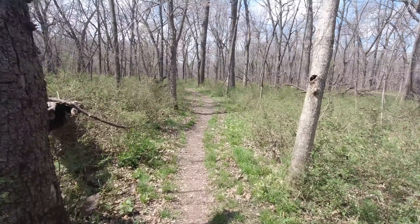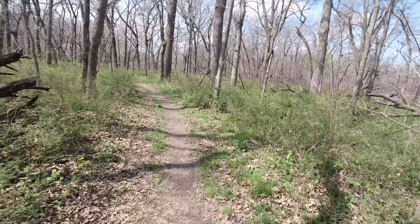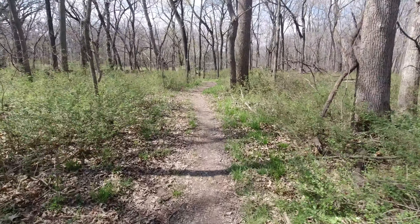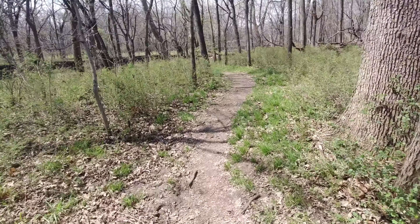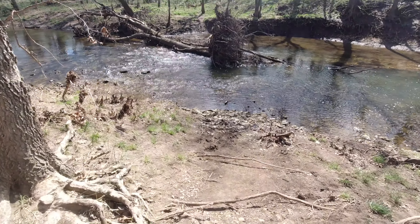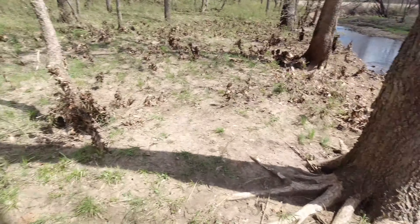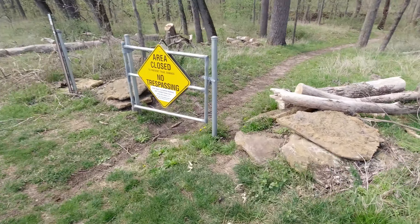I decided to take the unpaved trail. It looks like it's pretty dry, so as long as it stays dry I'll keep going forward on it. If it gets too muddy I'd always turn around, but definitely with the shoes I have on now. Well, this isn't going to work — I'm going to go ahead and turn around.